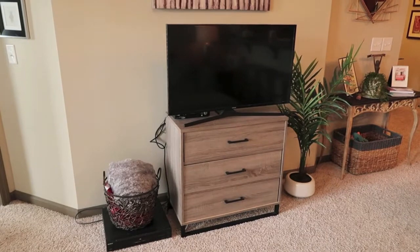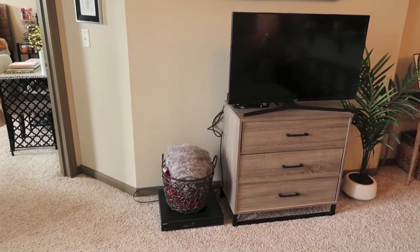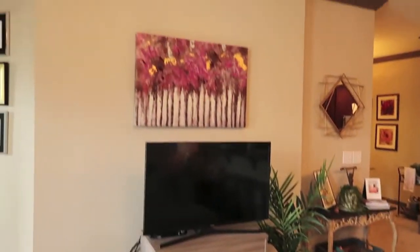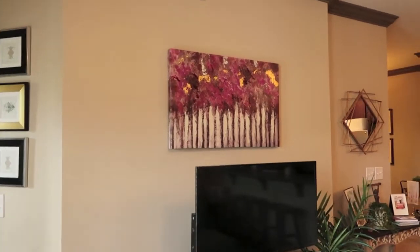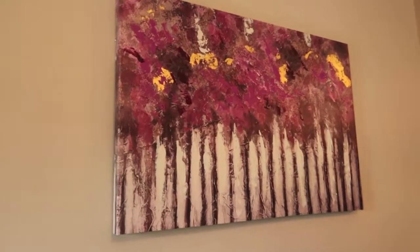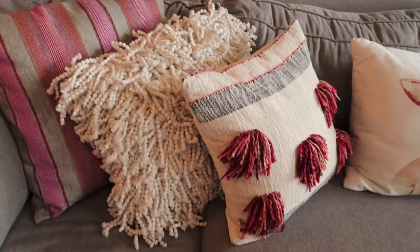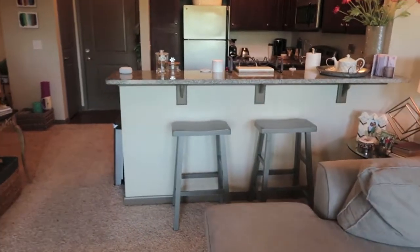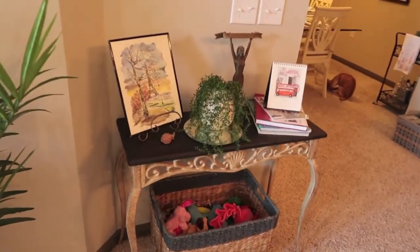Coming over here I have my TV on a little stand where I keep candles and random stuff, as well as a basket full of blankets, a plant, and a painting from Home Goods that was pretty inexpensive. I like it because it pulls in the pinks and reds from my couch. I also have some bar stools here — I really like eating at the bar where I can see my TV.